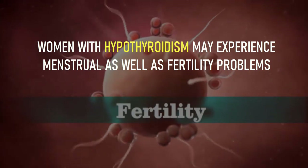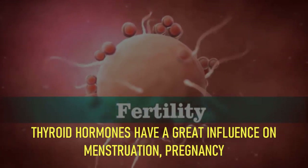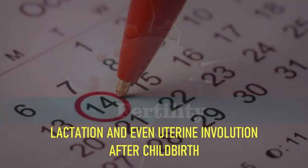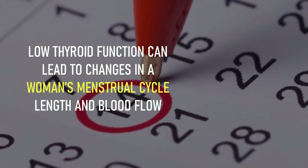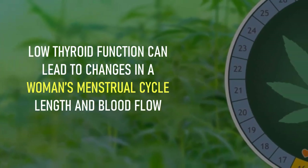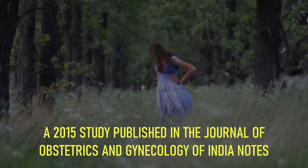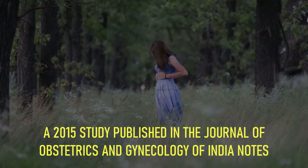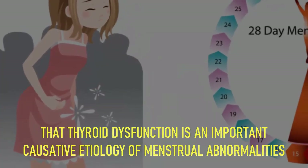Number 6: menstrual and fertility problems. Women with hypothyroidism may experience menstrual and fertility problems. Thyroid hormones have a great influence on menstruation, pregnancy, lactation, and even uterine involution after childbirth. Low thyroid function can lead to changes in a woman's menstrual cycle length and blood flow. A 2015 study published in the Journal of Obstetrics and Gynecology of India notes that thyroid dysfunction is an important causative etiology of menstrual abnormalities.